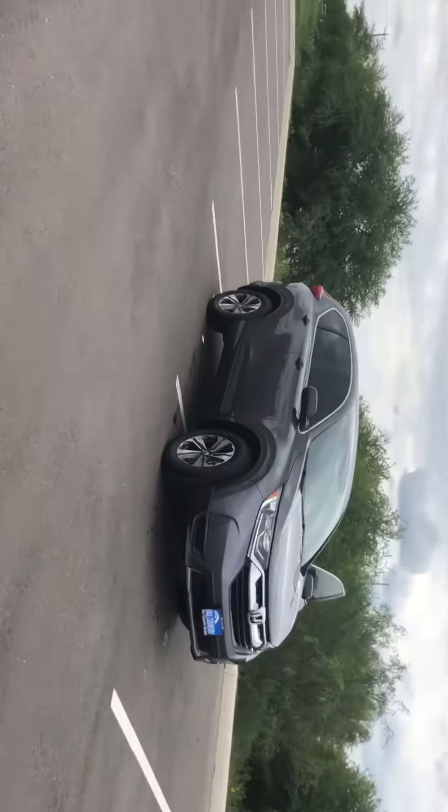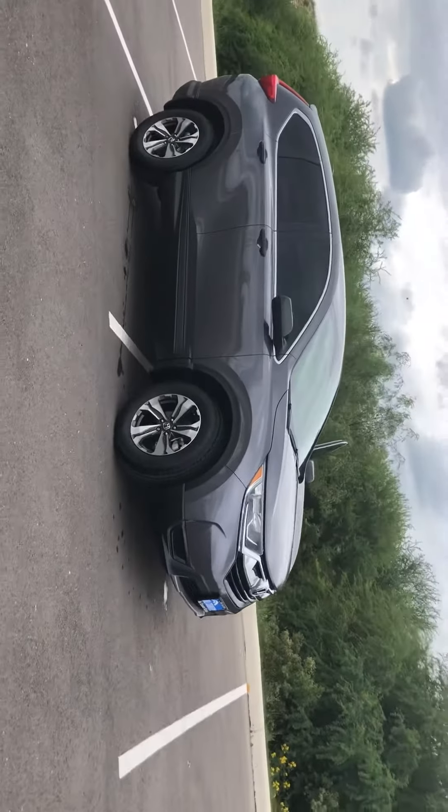Hi there, my name is Hari. I'm a product specialist over here at Hill Country Honda. Behind me I have the 2018 CR-V LX, a beautiful vehicle here.